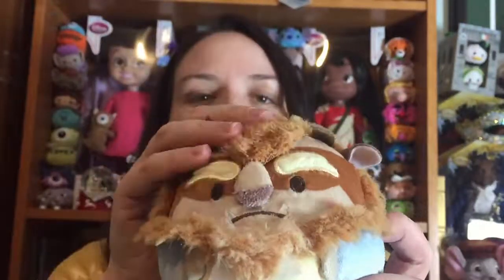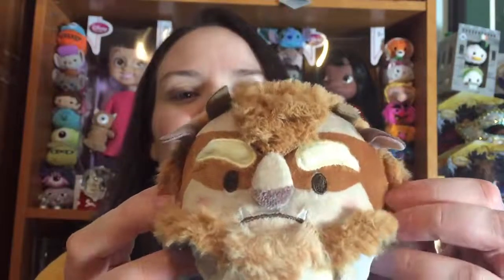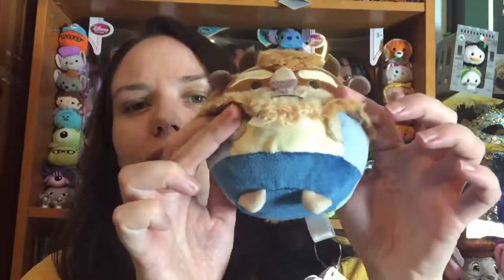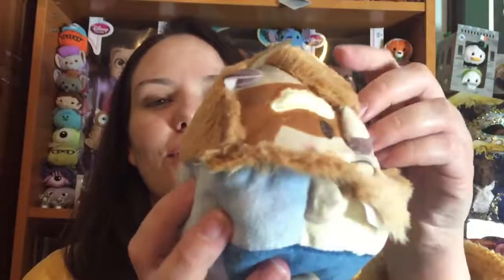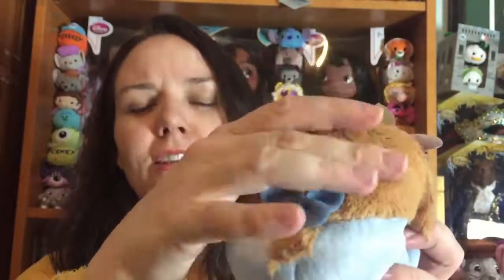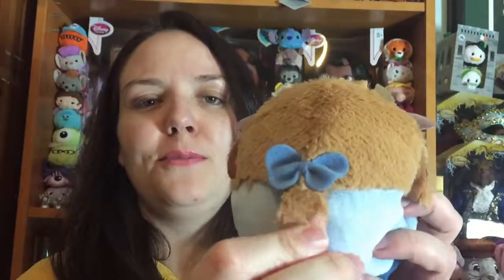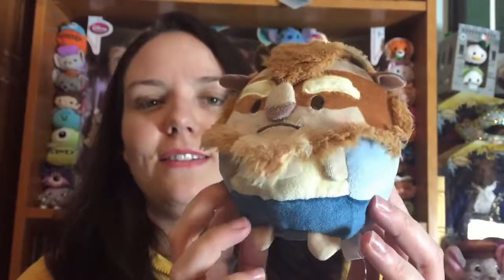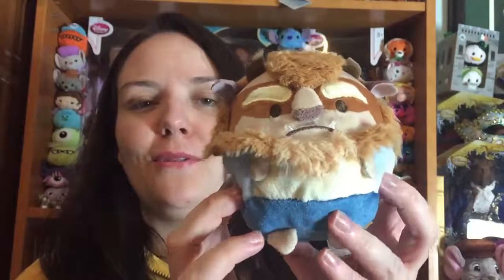Let's start with Beast. Here he is — he has loads of detail, a lovely face, and fur which is really, really soft. He's got his little outfit on, his ears, his horns, his hair that goes all the way down the back, his ponytail with a bow, and his little tail. He smells really, really nice. Let me know what you think of him down in the comments.